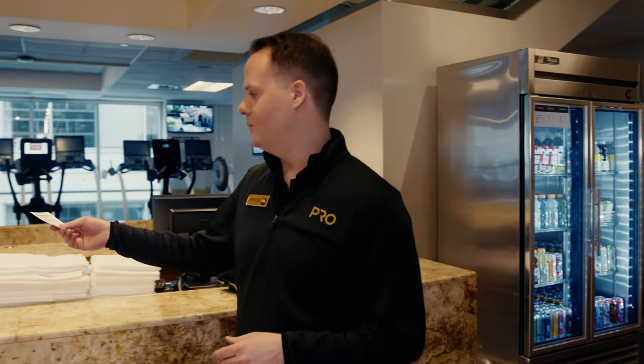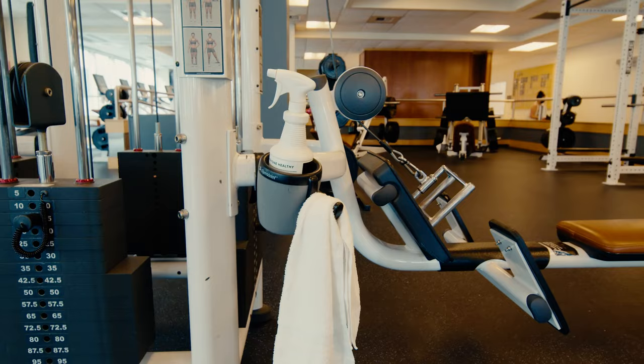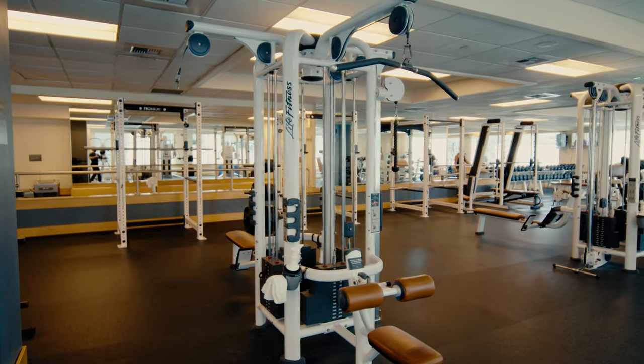Thank you for coming to check out Pro Club Seattle, your oasis for health and fitness. As you can see, you'll find the best of everything here at Pro — the best equipment, the best expertise, the absolute cleanest facilities, and the best health club anywhere.